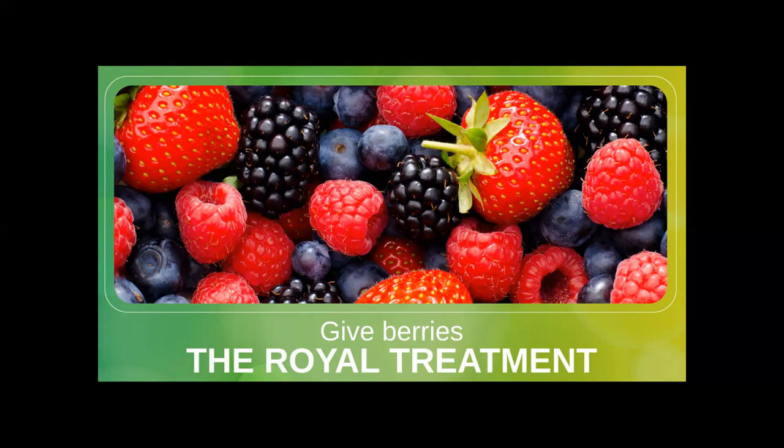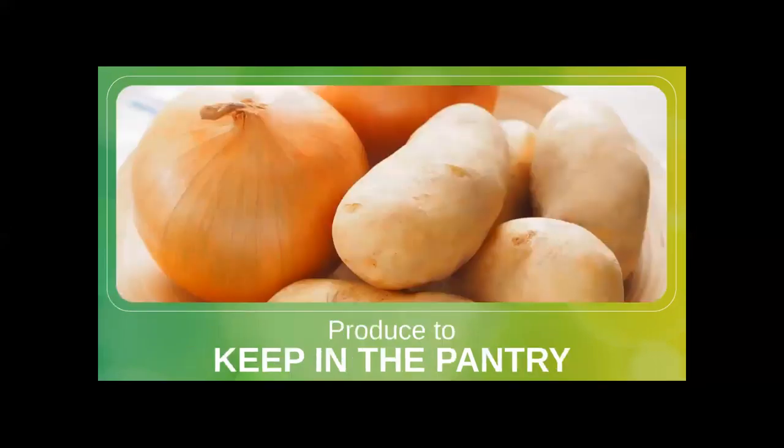Berries are delicate and hate to be wet. The best way to handle them is to fill a large bowl with cold water and add a few tablespoons of white vinegar — don't worry, they won't taste like vinegar at all. Gently let the berries swim in the liquid, then transfer them to a paper-lined plate to dry. Keep them in a strainer, steamer, or any storage vessel that allows air to filter through it, including the clamshell containers they usually come in. Do not put them in a sealed container, because the trapped moisture will make them mold faster.